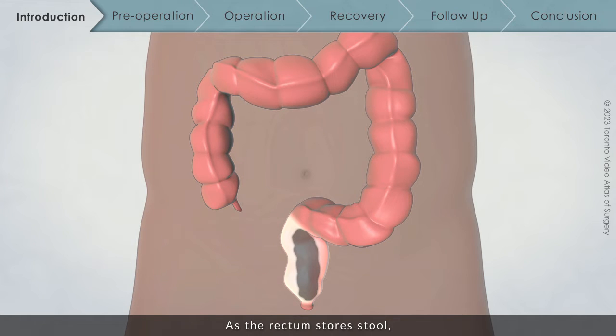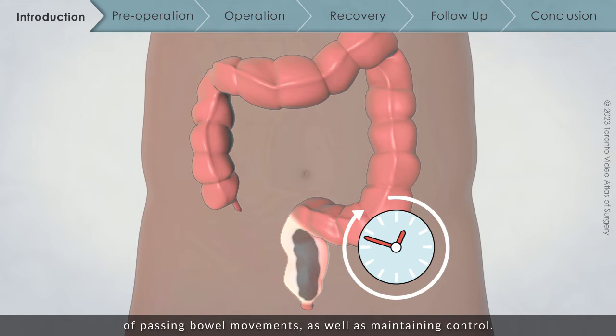As the rectum stores stool, it plays an important role in controlling the timing and frequency of passing bowel movements, as well as maintaining control.